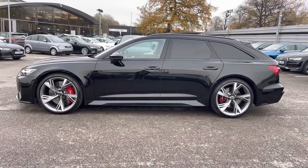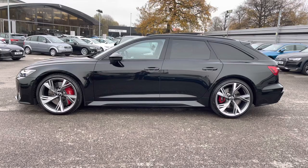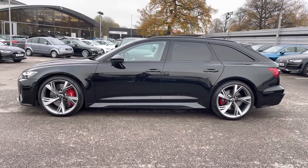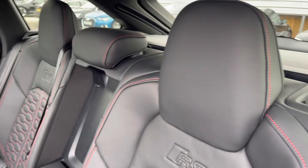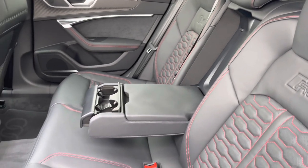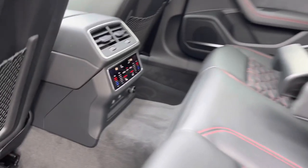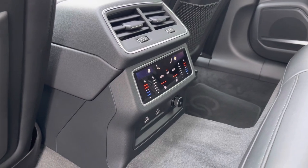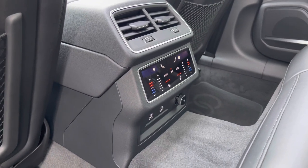I will now take you to the rear interior and show what's on offer for the rear passengers. Straight away, you can see you can fit up to three passengers, with beautiful red stitching on the RS seats, a drop-down armrest with two cup holders, and a climate control setting designated just to the rear passengers, with heated rear seats as well, and two USB ports to charge your phone or any device on any journey.